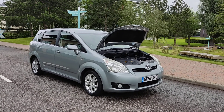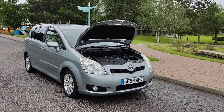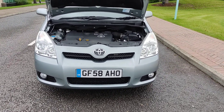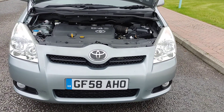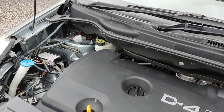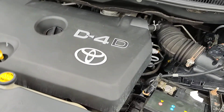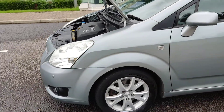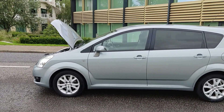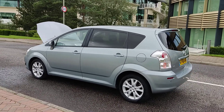GF58 AHO, Toyota Verso D4D diesel manual, 64,000 miles on the clock. Nice clean headlights with fog lights, nice clean engine bay, recently serviced with full dealership service history. Nice clean 16-inch alloy wheels, clean bodywork, privacy glass.